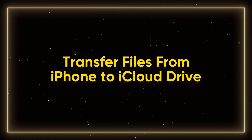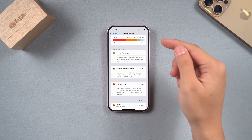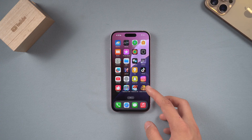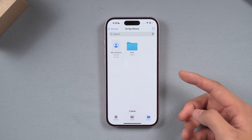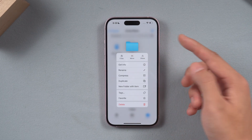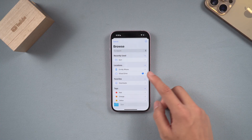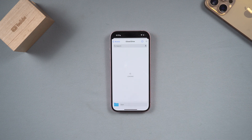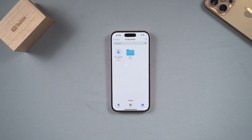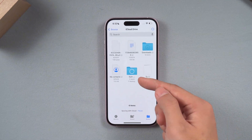Transfer files from iPhone to iCloud Drive. If you want to free up more space, you can try to transfer files from iPhone to iCloud Drive. First, open the Files app. Then, click on "On My iPhone." Long press the file you want to move, select the Move option and move it to iCloud Drive. Click Browse, select iCloud Drive, and click Copy in the upper right corner. If your iPhone files take up a lot of space, this trick can usually help you save a lot of space. After the move is successful, you can view your files in iCloud Drive.